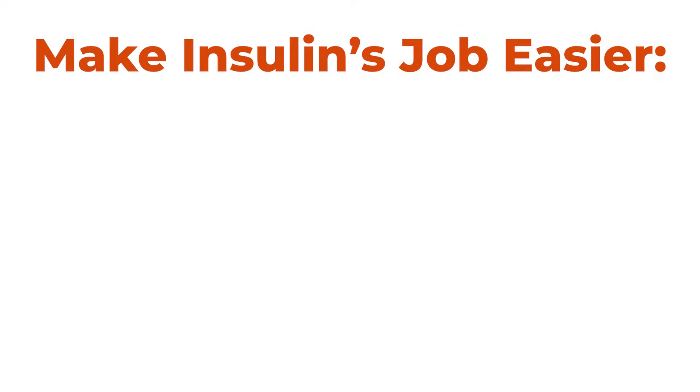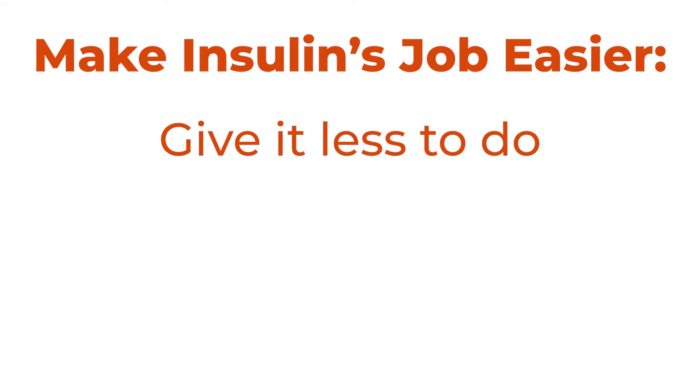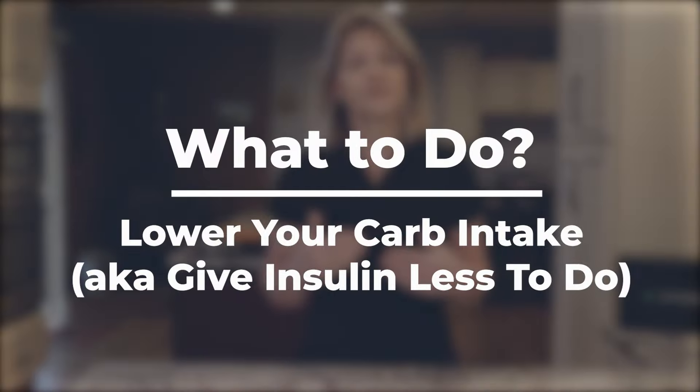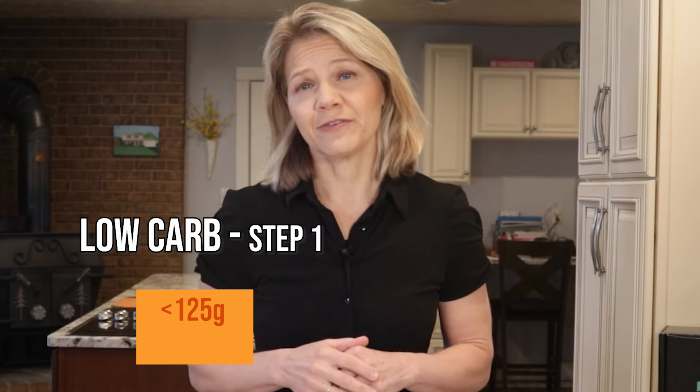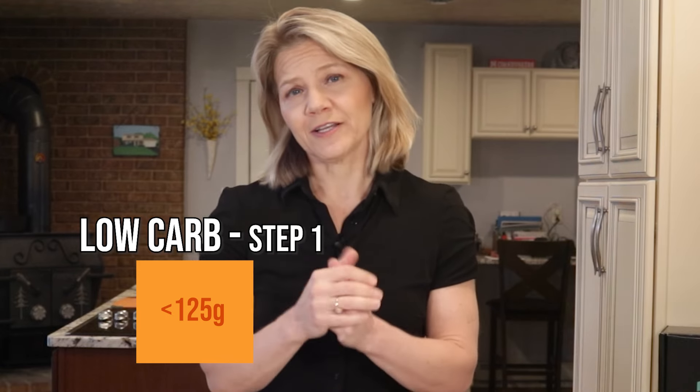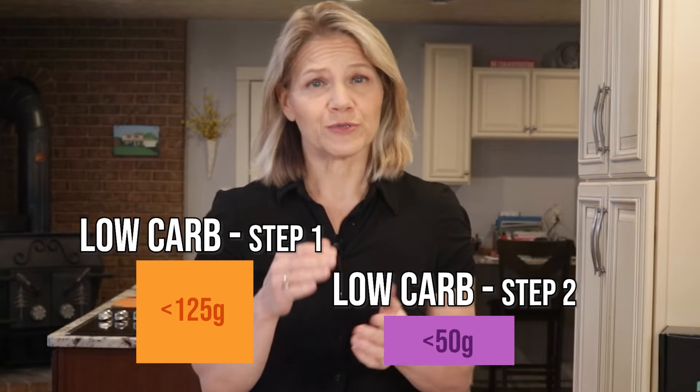Whether you use a monitoring device or not, there are three things you can do to make insulin's job easier: give insulin less to do, give it more time off, and give it more places to go. When insulin resistance is present, insulin cannot efficiently move sugar out of your blood and into your cells. Because carbohydrates break down into sugar, eat fewer of them and you make insulin's job easier because it has less to do. If you are new to low-carb eating, start by aiming for no more than 125 grams of carbs per day. If you are already eating a low-carb diet but experiencing the fat gain consequences of menopause, aim for 50 grams or fewer a day.